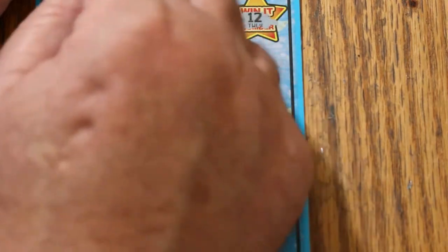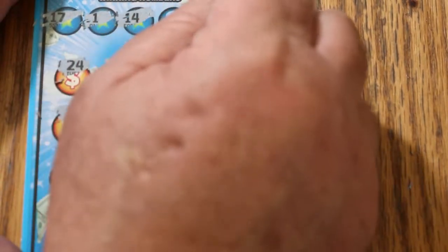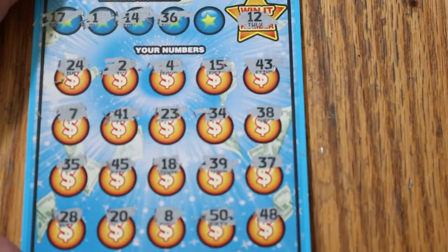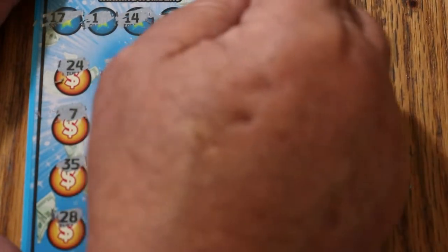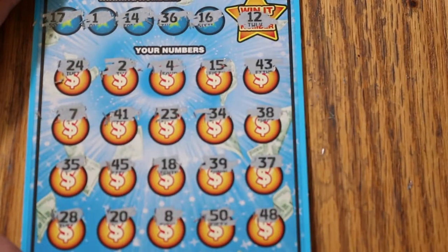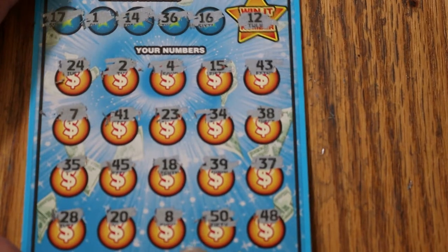Checking pairs: 17 and 1 — no number 1 and no 17s. 14 and 36 — no 14s and no 36. And 16 — nope. So that's 2 down.